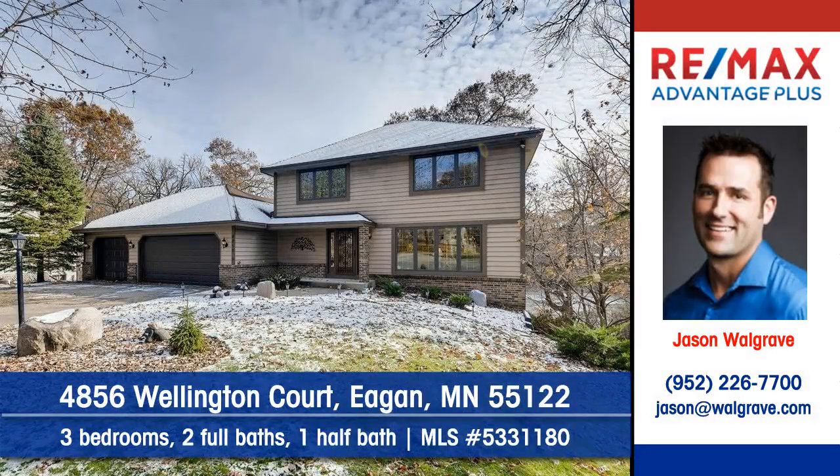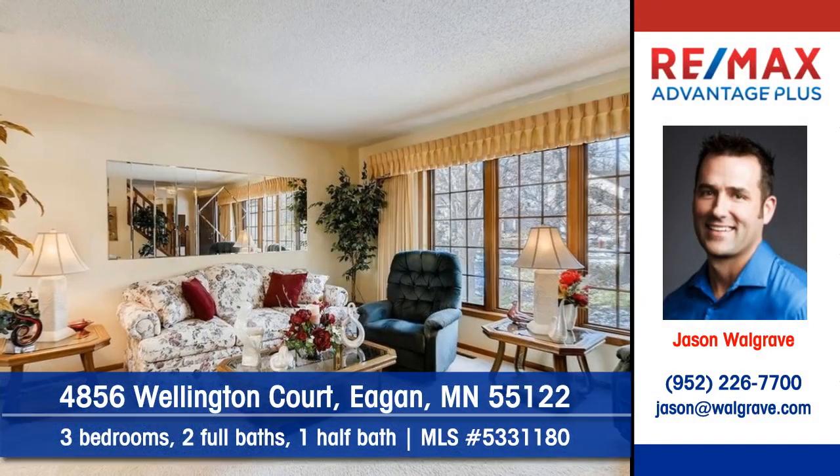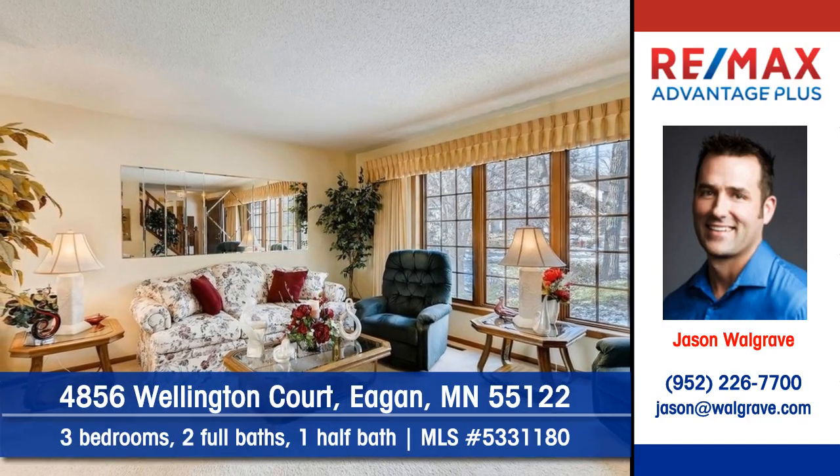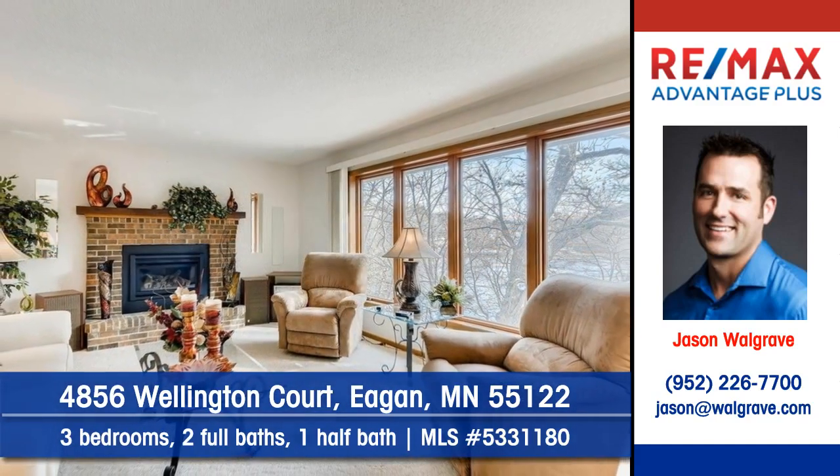Jason Walgrave of RE-MAX Advantage Plus shows you this well-cared-for home on Wellington Court in Eagan. Entertain in this attractive setting, full of light and space. You'll love the attractive fireplace here.